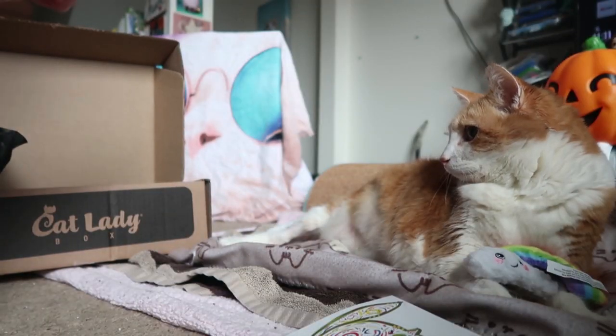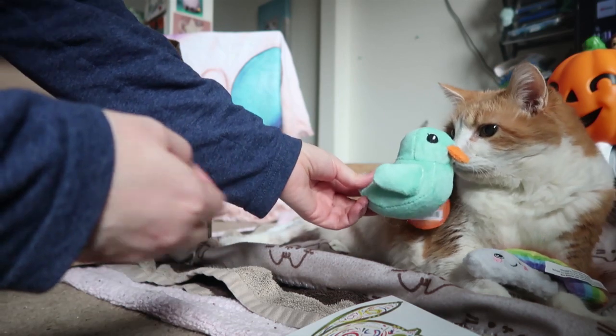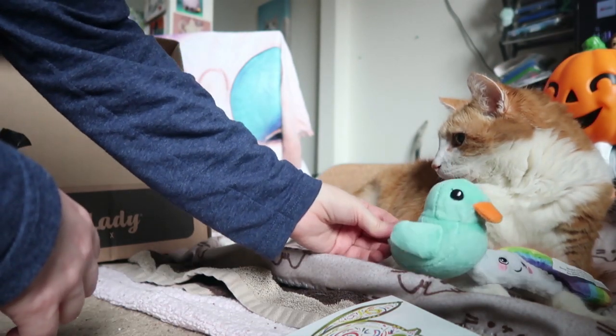Oh my god, now this is freaking cute. I guess it's supposed to be a rubber duck. Quank, quank, quank, quank, quank, quank. Look, you're floating in the bathtub.